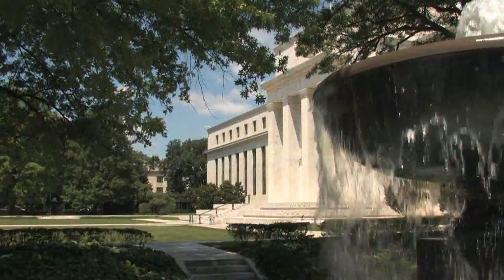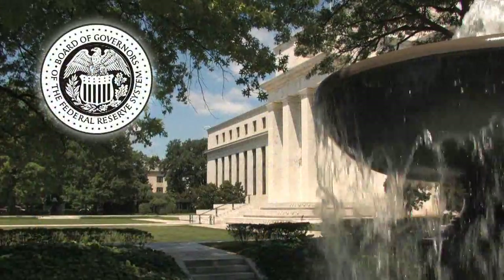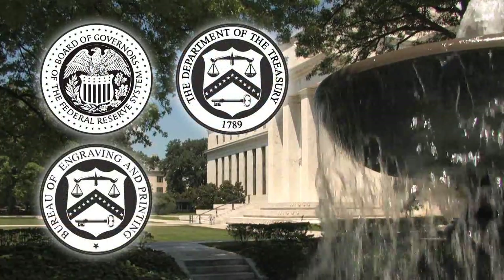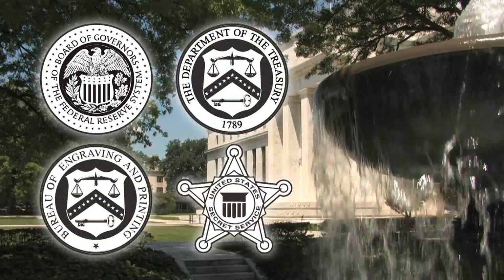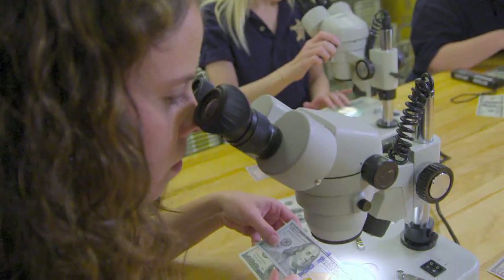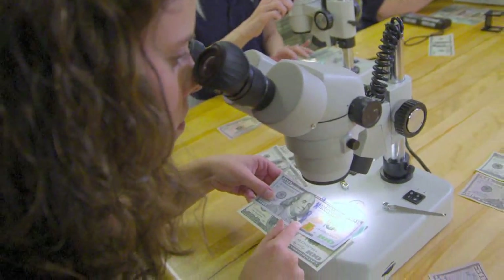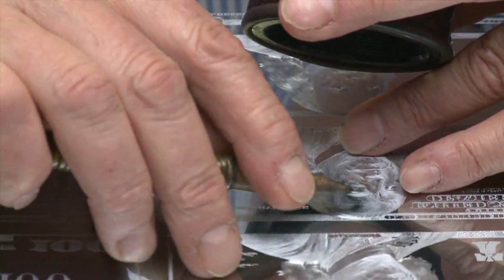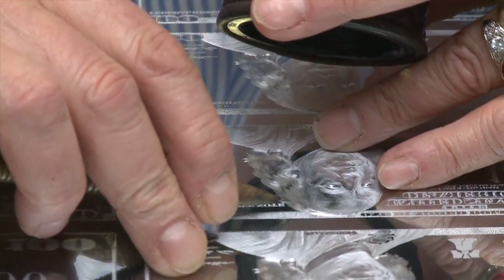As the Central Bank of the United States, the Federal Reserve, along with our partners at the Department of the Treasury, the Bureau of Engraving and Printing, and the United States Secret Service, work to protect and maintain confidence in Federal Reserve notes by monitoring the counterfeiting threats against each denomination and redesigning notes to stay ahead of any emerging threats.